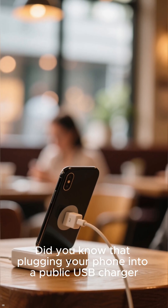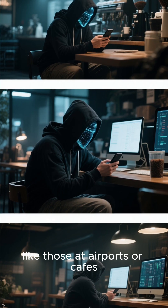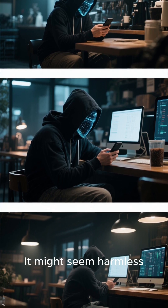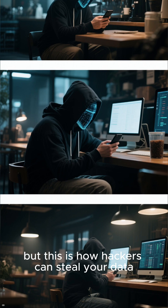You know that plugging your phone into a public USB charger, like those at airports or cafes, could be a huge mistake. It might seem harmless, but this is how hackers can steal your data.